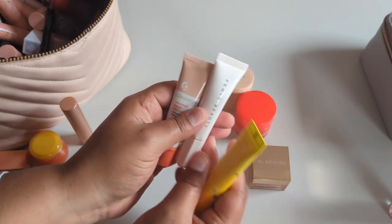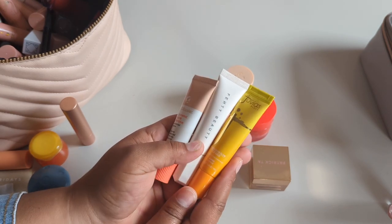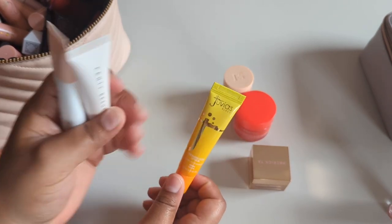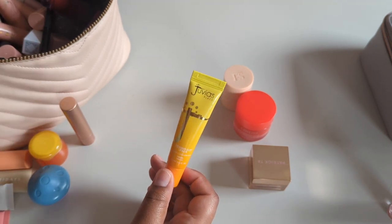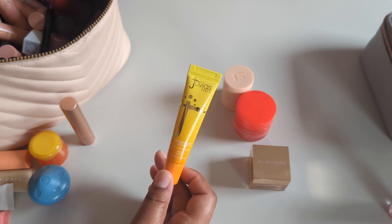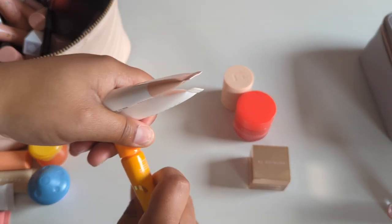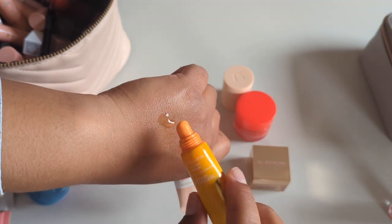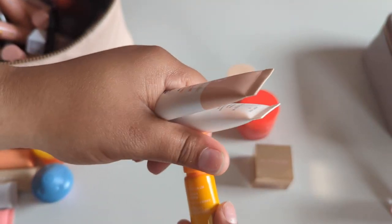I could get rid of all of these. I may or may not do a lip balm ranking video — if I do that I'll save them, but then I'll declutter them. This is the Juvia's Place lip balm in Mango. I love mango, pineapple, watermelon, and coconut scented anything, but this one is just so lightweight I don't like it as a lip balm. I really wanted it and hyped it up, but it's so liquidy and I like something with more grip, more moisturizing and nourishing.